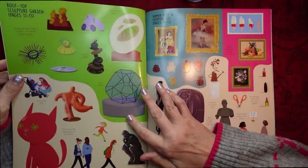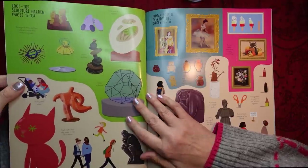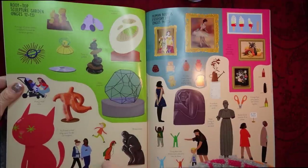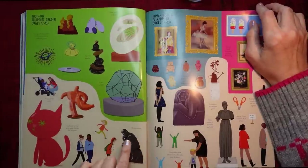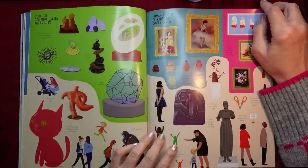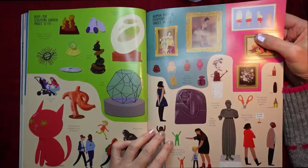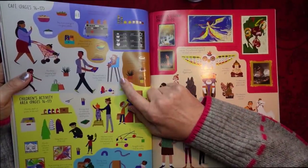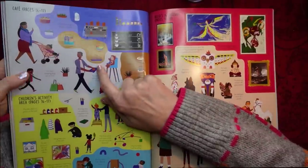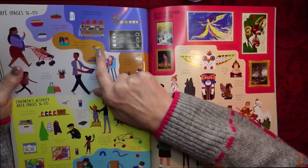And then we have the Rooftop Sculpture Garden, pages twelve to thirteen. That huge cat — it says you'll need to find a big space for this cat sculpture. That looks like Rodin's The Thinker. And then this is the Human Body in Everyday Life Gallery, pages fourteen to fifteen. Next up, we've got the Café — always gotta have a good café. Coffee machine. Various foods. Then, down here, we've got Children's Activity Area, pages sixteen to seventeen.